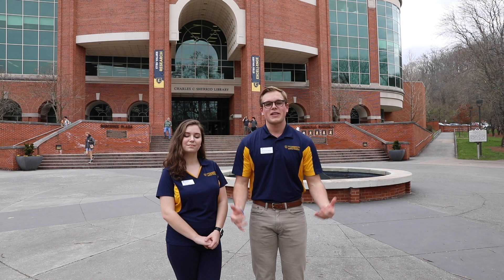Right behind us is Charles C. Sherrod Library. Aside from books and computers for you to use, there's also tutoring available to students in the Center for Academic Achievement. You'll catch me in there a lot of the times tutoring nursing students. There's also the testing center which has computers where students can go and take tests, and lots of other resources for you to utilize.